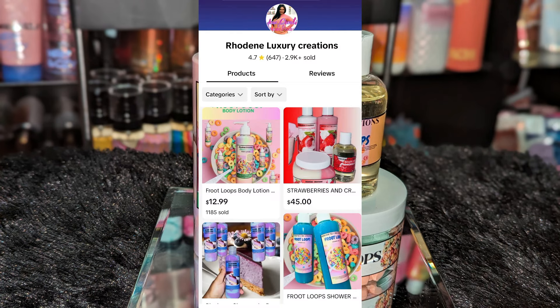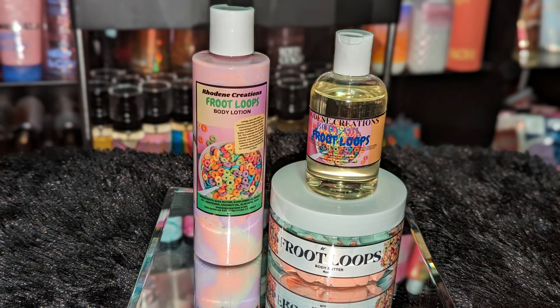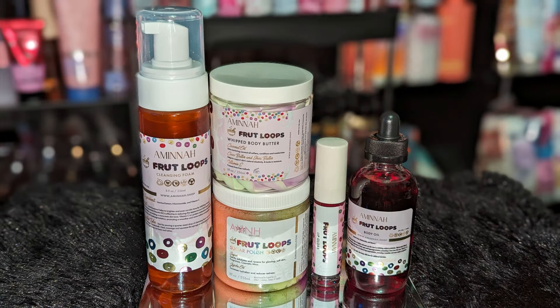Next, from Rodine Creations — which I mentioned in a previous video — I got everything in Fruit Loops: the body lotion, the body butter, and the body oil. One of the most authentic Fruit Loops scents. All of these are super fragrant — strong, heavy Fruit Loops scent. It smells delicious, creamy and citrus, just like Fruit Loops with added milk. The products feel really good on my skin.